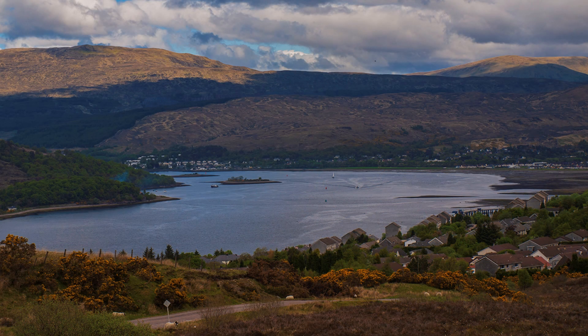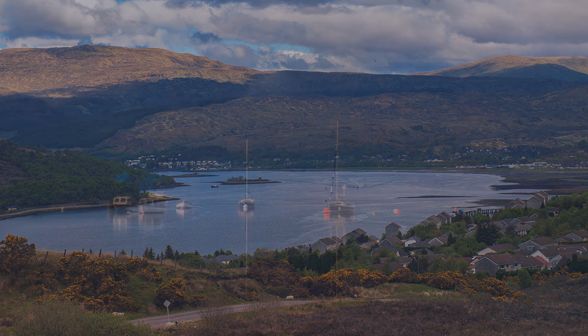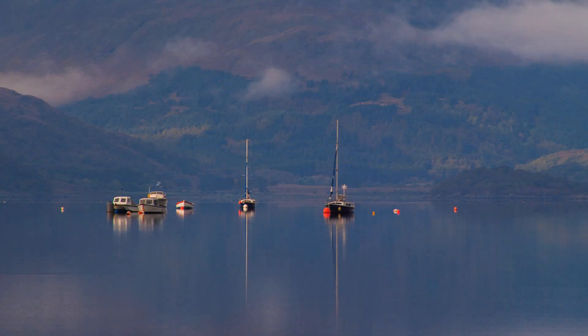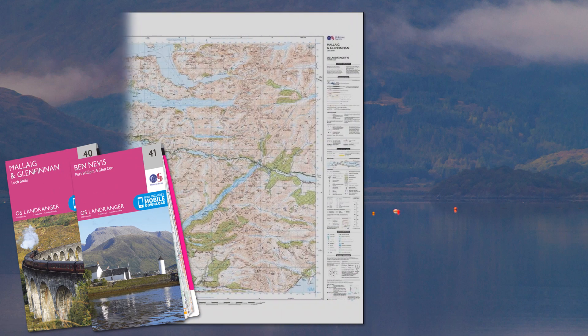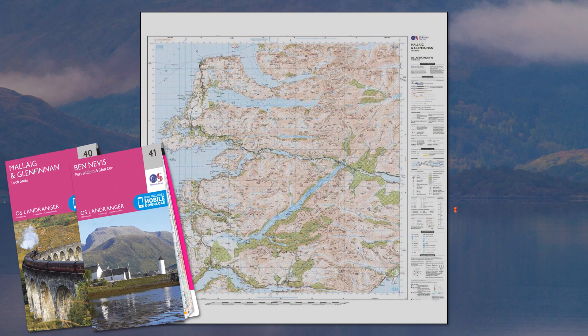This motor tour out of Fort William is just under 90 miles on good roads, some single with passing places, but allow a whole day — not worth rushing this one. Almost the entire route will be found on Ordnance Survey Landranger maps 40 and 41. Facilities are available at Strontian and Glenfinnan.